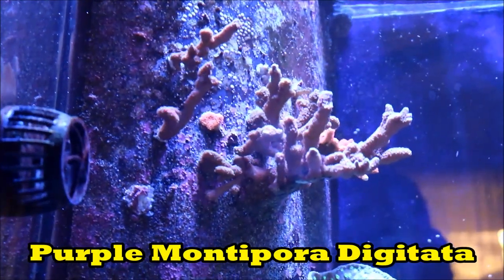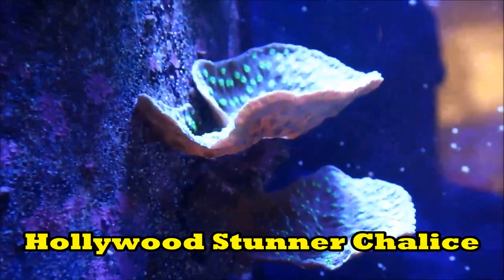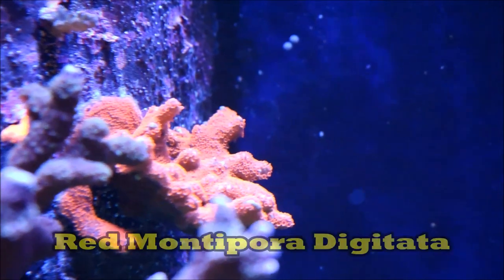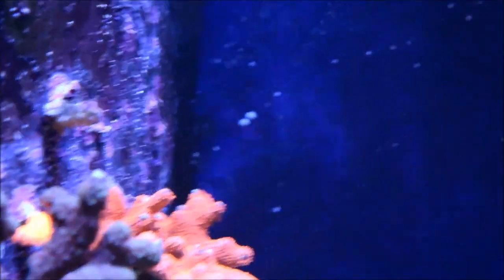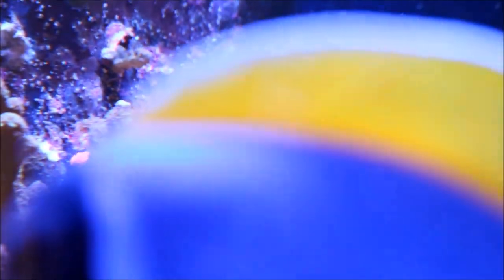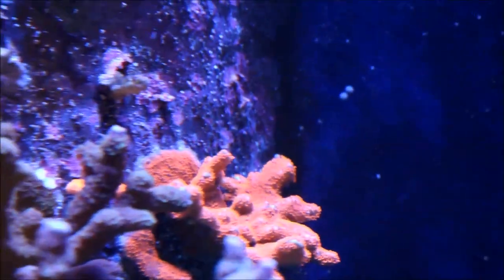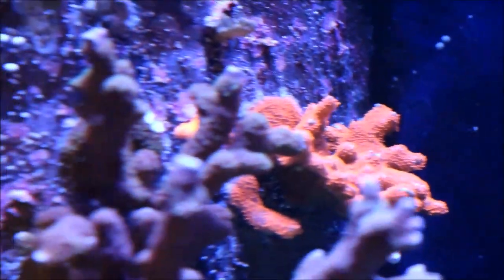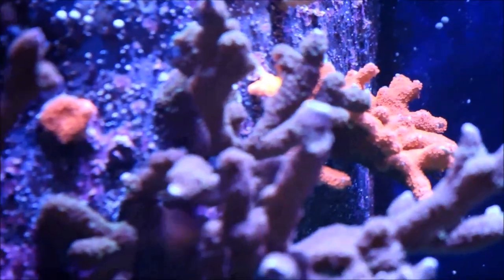Up here near the overflow, you can see the purple Digi is really taking off and the Hollywood Stunner Chalices are growing immensely. One surprise is the red Digi — I've been working really hard over the last couple of weeks and haven't been able to pay much attention to this part of the return, but you can see it's spreading and has encrusted on the return itself and really blown up in the tank. That's a great sign because I didn't want the purple Digi dominating this tower — I wanted more color, and the red Digi is doing that.